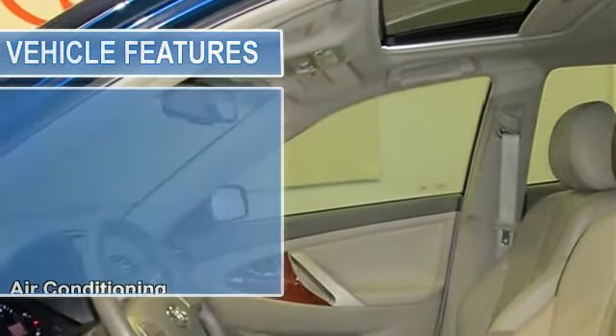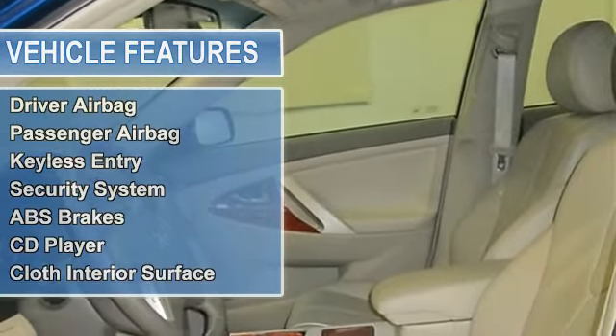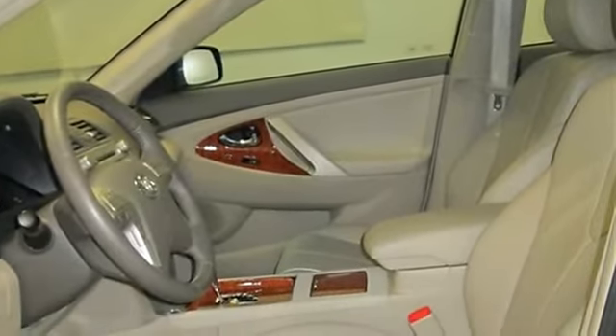Sunroof, Heated Mirrors, Premium Sound System, Multi-CD Changer, Dual Zone AC, iPod/MP3 Input. Click Me — Excellent Safety for Your Family.